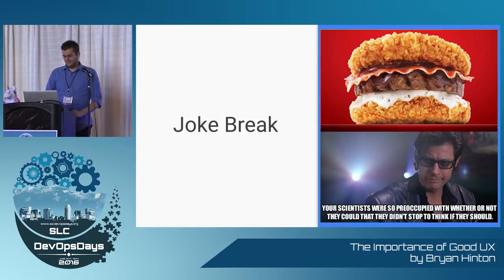Next joke break. Just because you can add a feature does not always mean you should, when it comes to user experience.